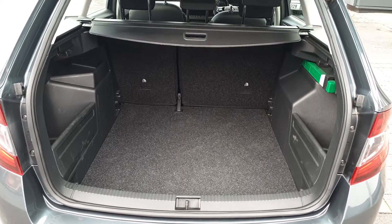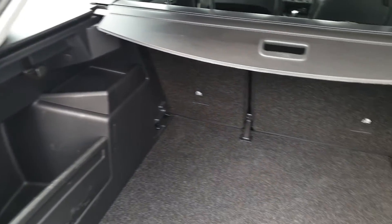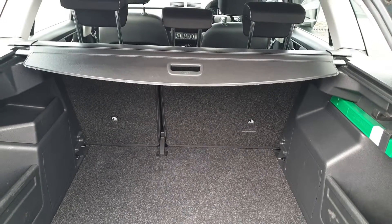The boot space in the Fabia Combi is very generous. You've got storage pockets on the side with removable panels, fold-down shopping bag hooks, a 12 volt charger, underfloor storage with a full-size spare wheel, and seats that fold in a 60-40 split.